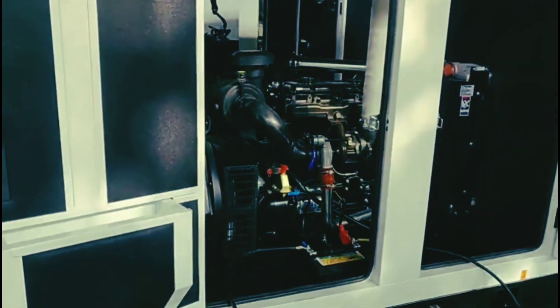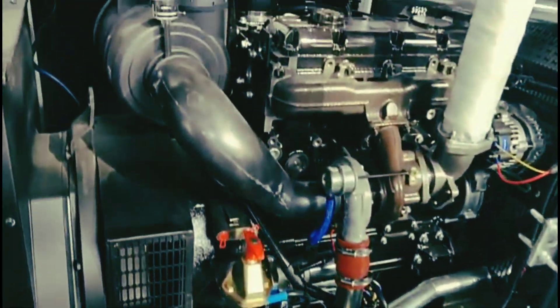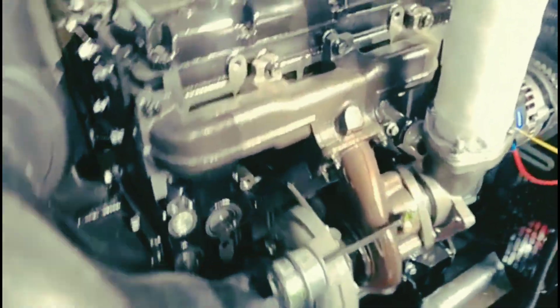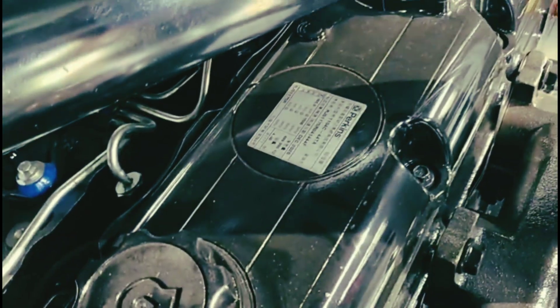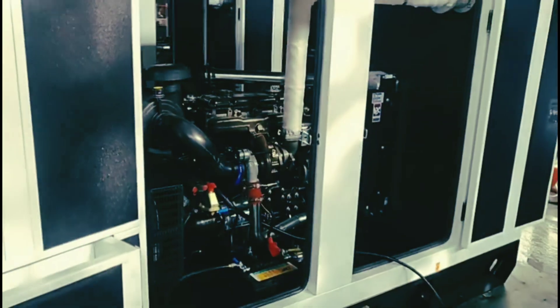The fuel itself isn't just sitting there inertly — it's actually changing over time. Diesel isn't stable forever. After just six, maybe 12 months in storage, it starts to break down, forming gums and varnishes — basically gunk that clogs everything up: filters, injectors, the works.